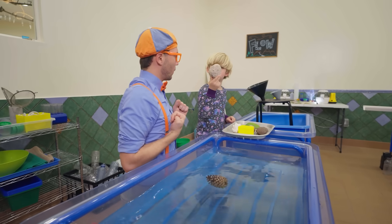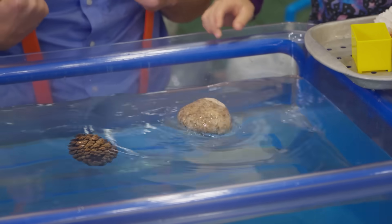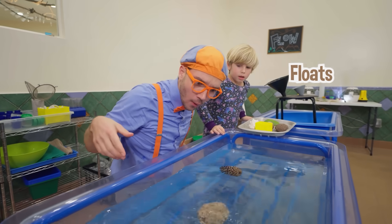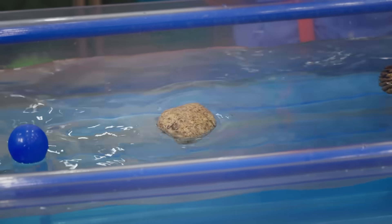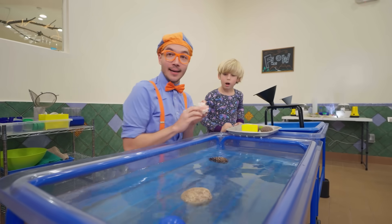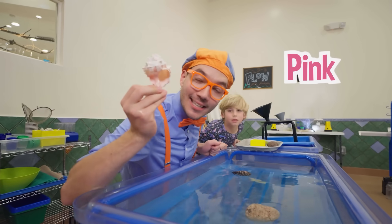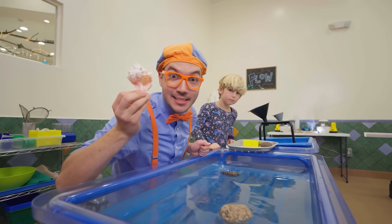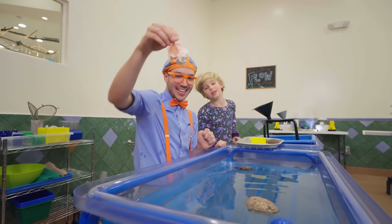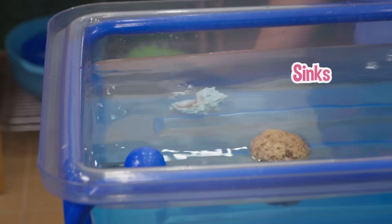Maybe we should try this — looks like it's gonna sink. It's pretty heavy looking. It floats! Do you see that? That is so interesting! Let's pick the next object — maybe a seashell. It is a white and pink seashell. Do you think it will sink or float? Here we go — let's find out! It sinks, all the way to the bottom!